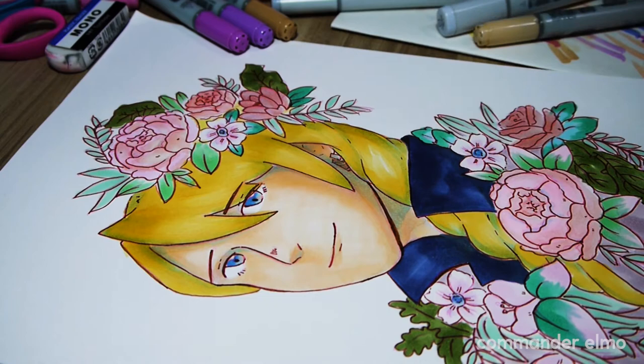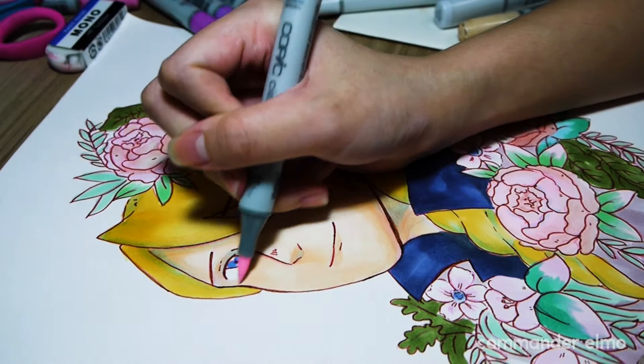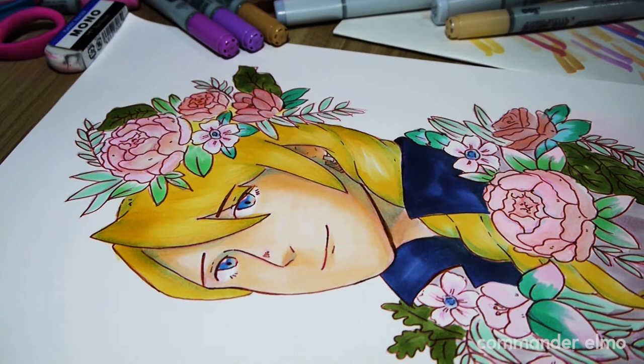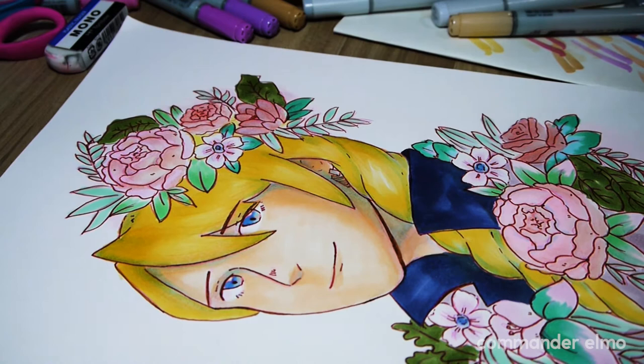Having hints of blue everywhere makes it look a bit more pleasing. Same with the pink — it's so subtle and so light but it ties in with the flower backgrounds and helps hold the piece together since there's so many colors going on.